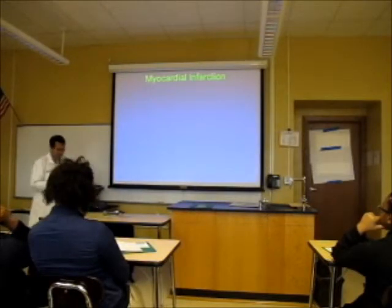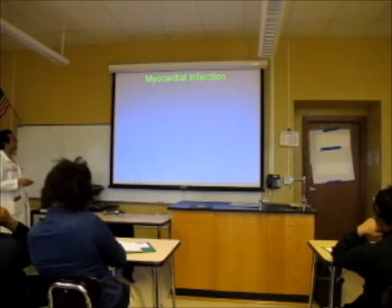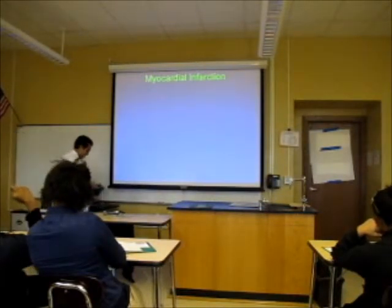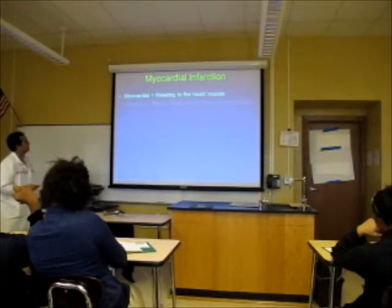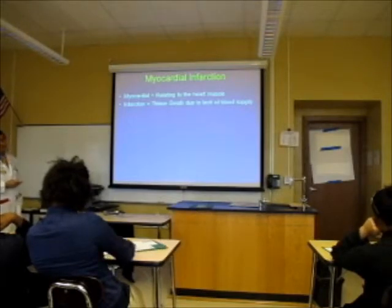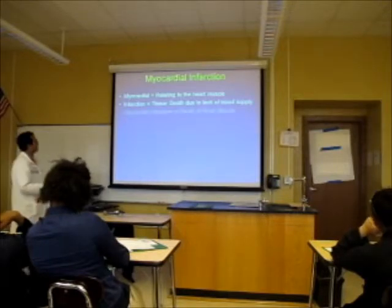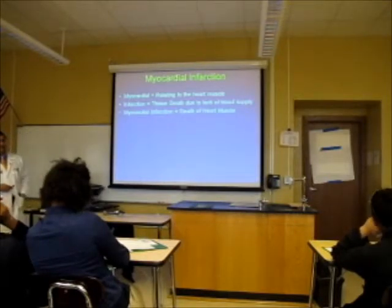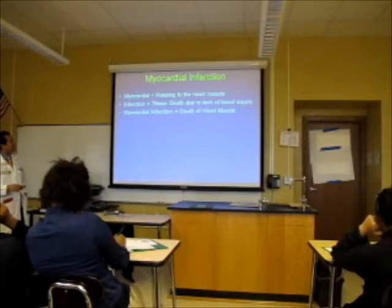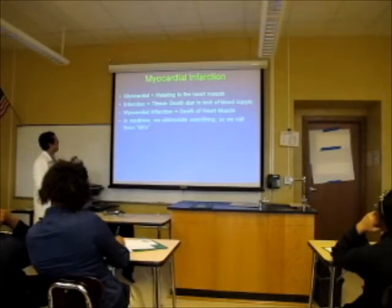Myocardial infarction — what is it? A heart attack. 'Myocardial' relates to the heart. 'Infarction' means tissue death due to lack of blood supply. Therefore, myocardial infarction means death of the heart muscle, which is what happens when you have a heart attack. We abbreviate it as MI.